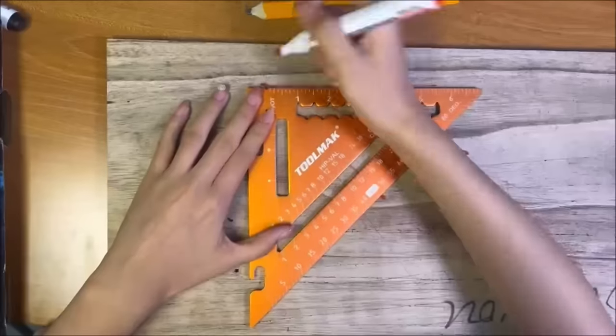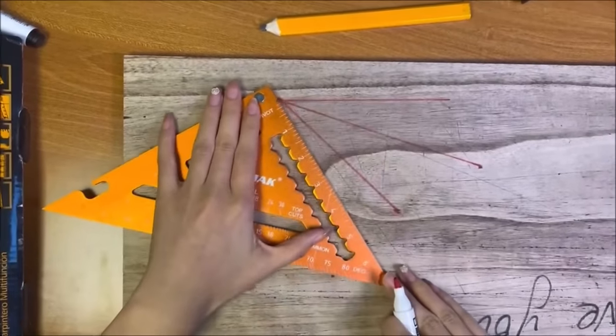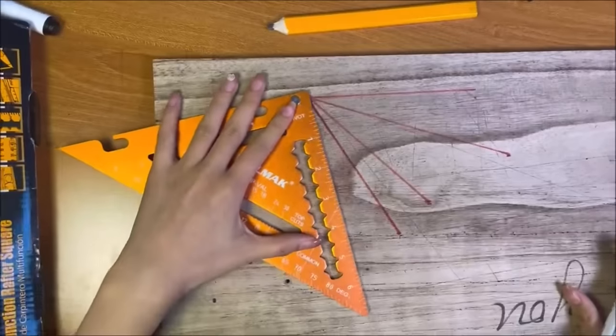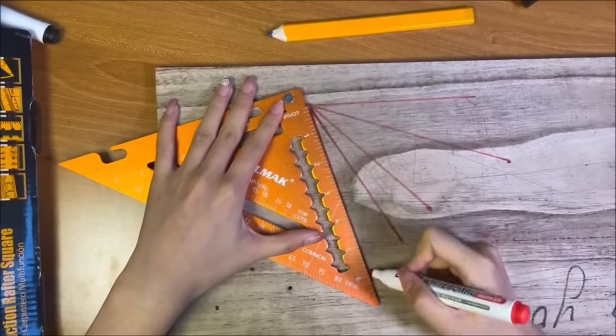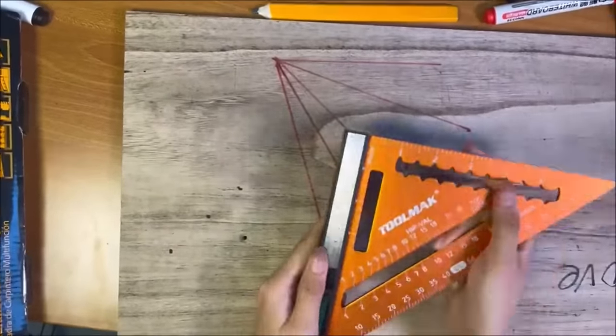In summary, the Toolmac 7-inch Aluminum Triangle Square is a reliable and multifunctional tool combining durability, precision, and versatility. Its thoughtful design, including the disassembly feature and magnets, adds to its appeal, making it a valuable addition to any woodworker's toolkit.